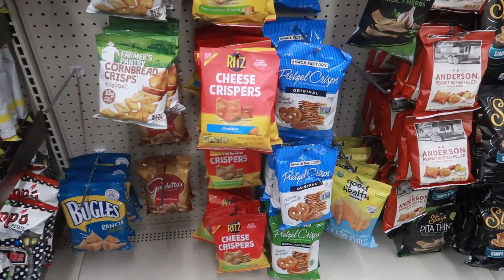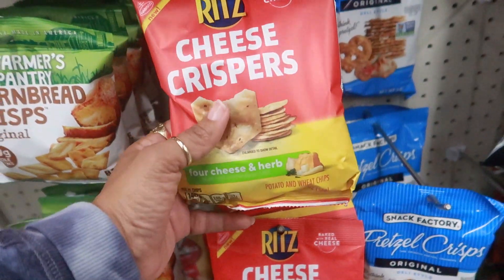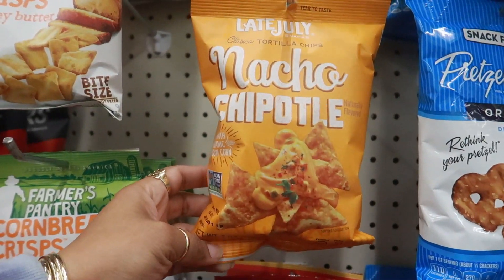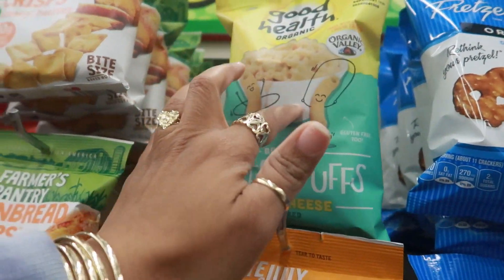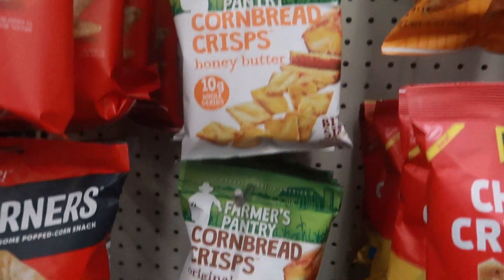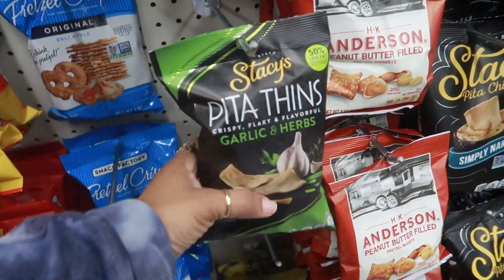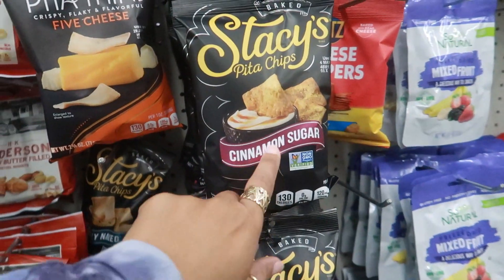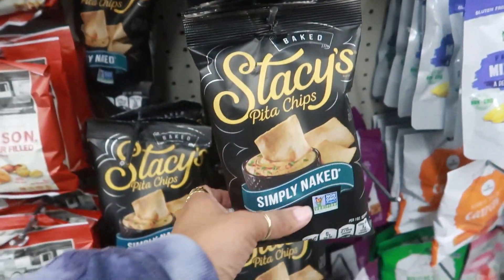They've got some pretty good snacks today. I see the Ritz Cheese Crispers in cheddar, four cheese and herb, and nacho chipotle - that sounds good. There are those baked cheese puffs - macaroni and cheese flavor. Now these right here are super good - the cornbread crisp, me and the kids like those, or you can get original. Stacy's Pita Thins - they used to have the cinnamon and sugar which is my favorite. So I always get these. Here's Simply Naked and five cheese.